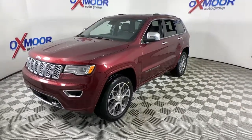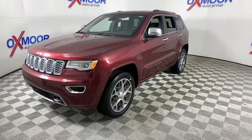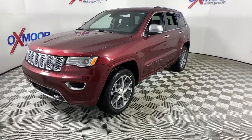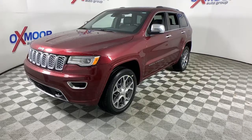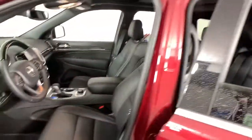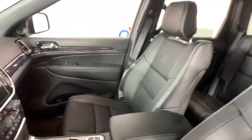Navigation system, power liftgate, electronic stability control, seat memory, trip computer, bucket seats, power windows, four-wheel disc brakes, power steering. Rugged versatility meets high-tech luxury in the Grand Cherokee.